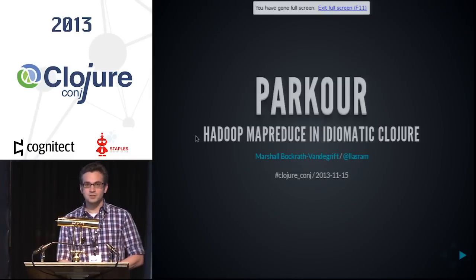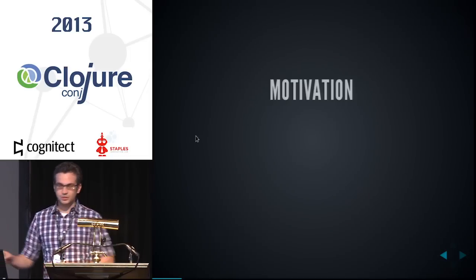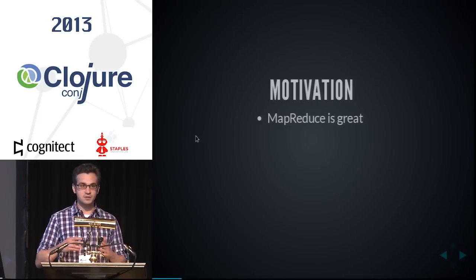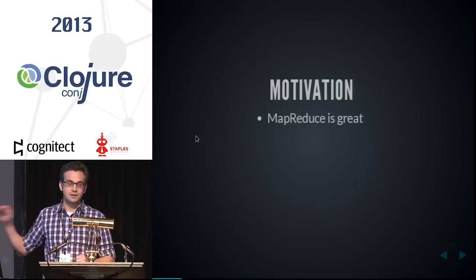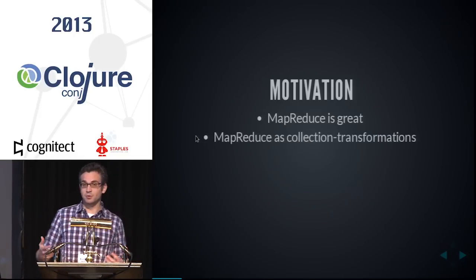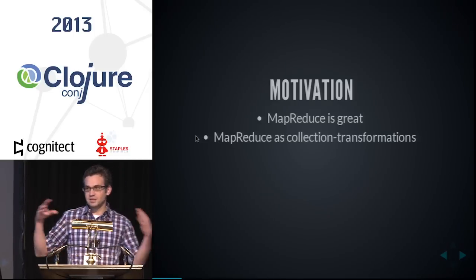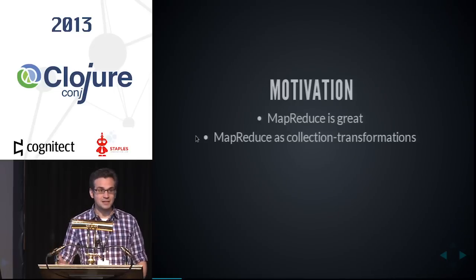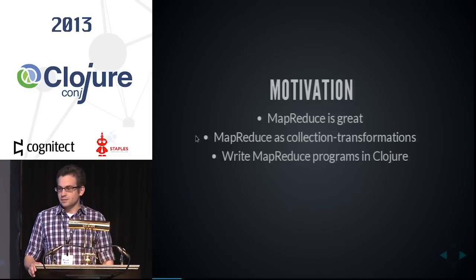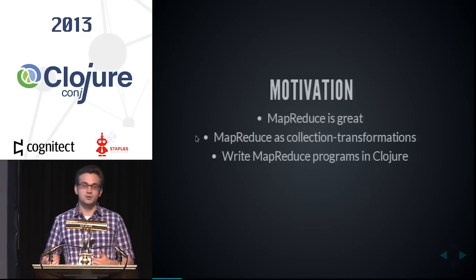I'm here to talk about Parkour, which is a library for writing MapReduce jobs in idiomatic Clojure. My motivation is primarily that I think MapReduce is actually a really great paradigm for writing certain programs. If you need to do bulk data processing that is linearly scalable, then MapReduce will get you there. I also think MapReduce is actually an easy and comprehensible way of thinking about programs — you have functions that are transformations over collections of tuples. Clojure has a lot of really great functions for transforming collections, so what I'd like to do is write my MapReduce programs in Clojure.